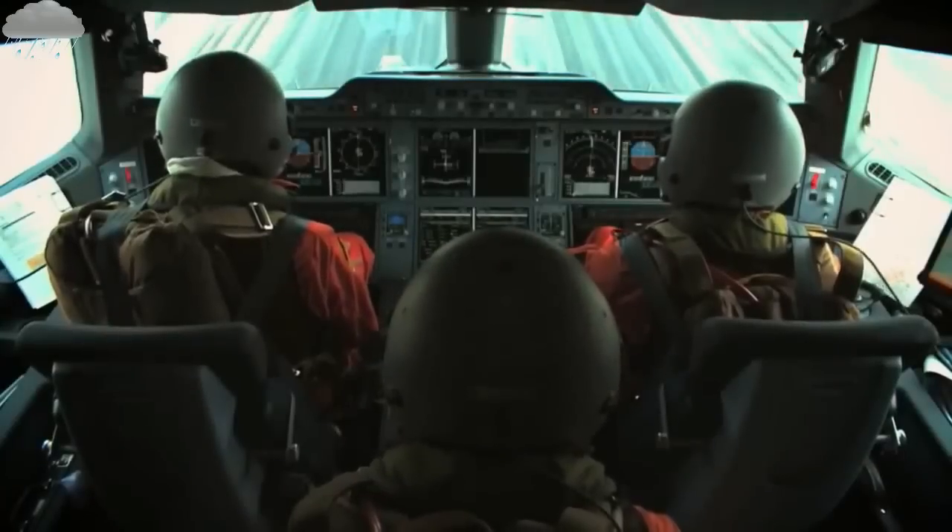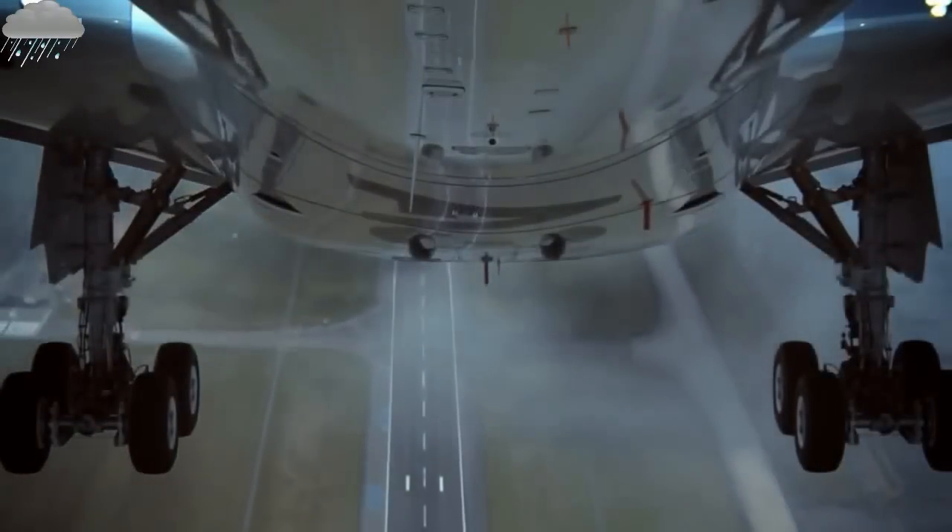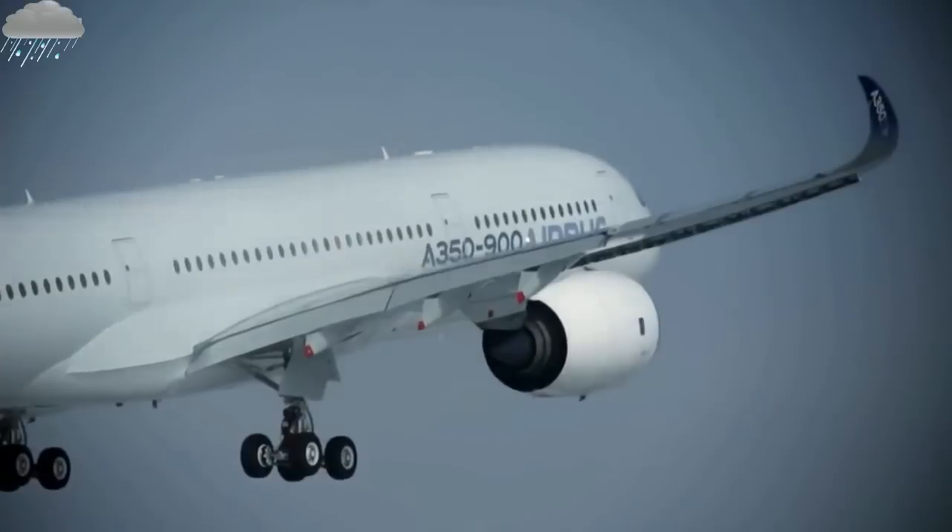That first test flight — in fact, the first two flights — we were what we call opening the flight envelope. The normal flight envelope goes from the low speed to the high speed, and from low altitude up to high altitude. Just checking the handling of the airplane so that we could actually identify the natural characteristics of the airplane.